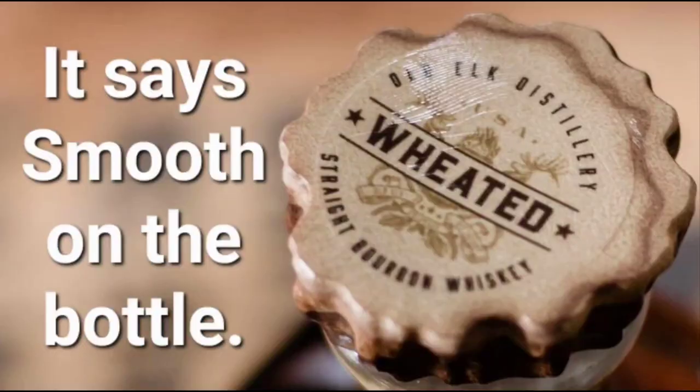Welcome back to another Bourbon Santa video. Today is my first actual review of a new whiskey of 2023, so let's see if we're gonna start out on a high note or not. This is Old Elk — their weeded straight bourbon whiskey.